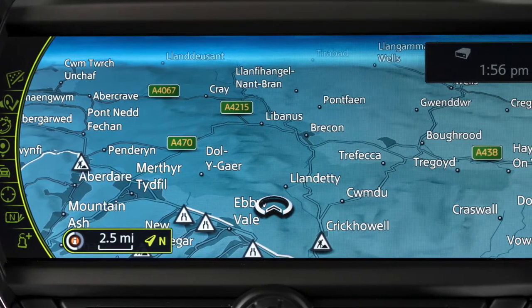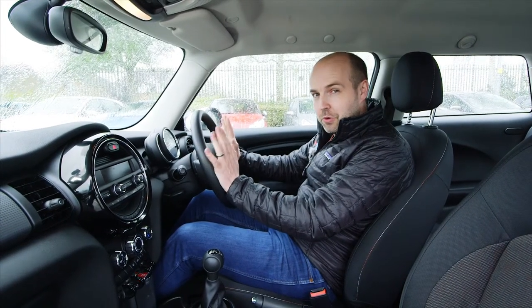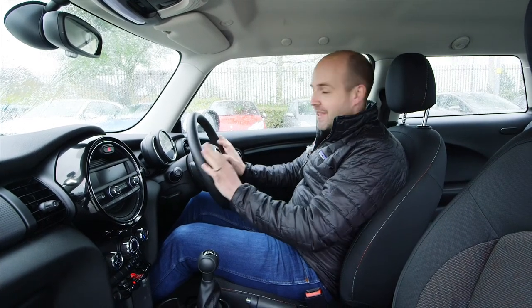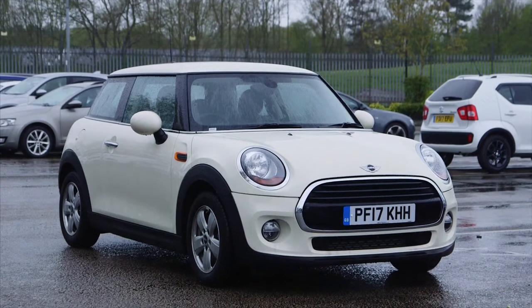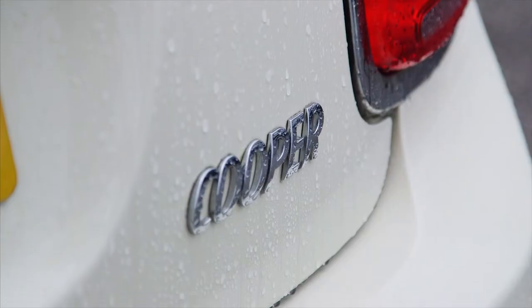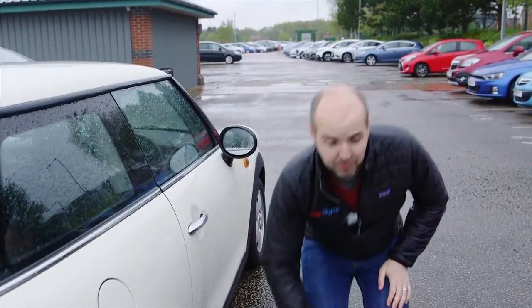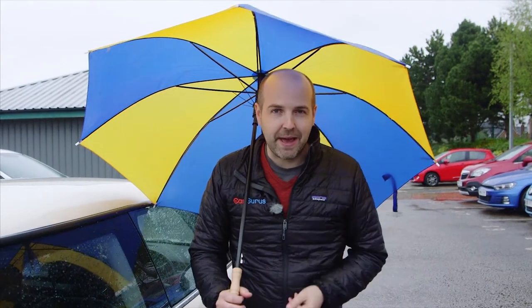It handles just like a Mini should, with keen, darty steering and very little body lean through corners. Mini talks about it having a go-kart feel, and although this is no more a go-kart than I am an underwear model, you can kind of see what it means — it's genuinely good fun. Even the entry-level 1.2-litre engine provides decent performance, while the 1.5 petrol in the Cooper is easily brisk enough for most situations. The 2.0-litre Cooper S is quicker again, and for true hot-hatch performance, go for a John Cooper Works model, which comes complete with a sports exhaust that pops and bangs as you blast along your favourite country road.